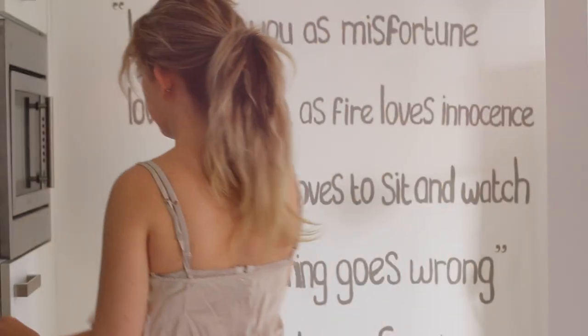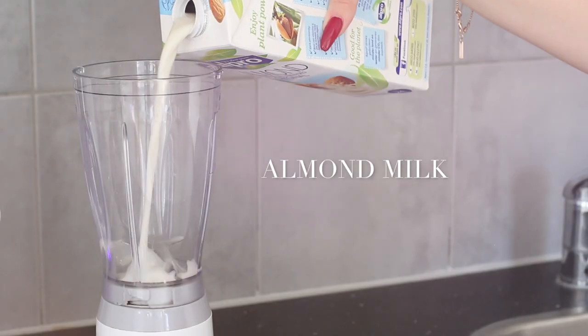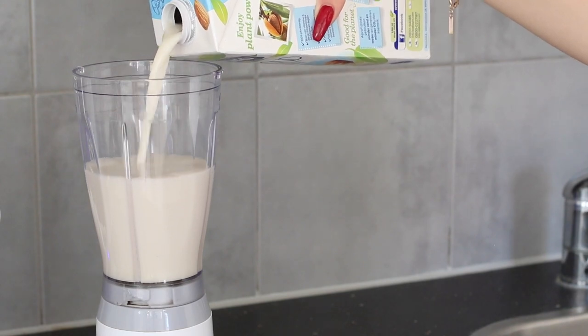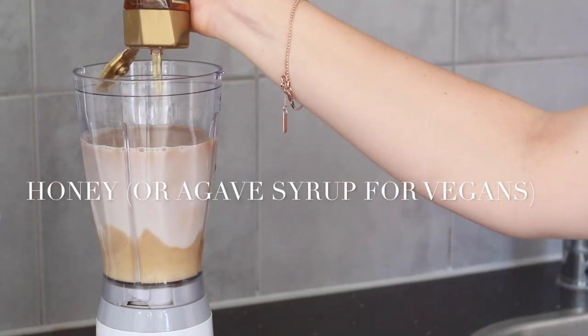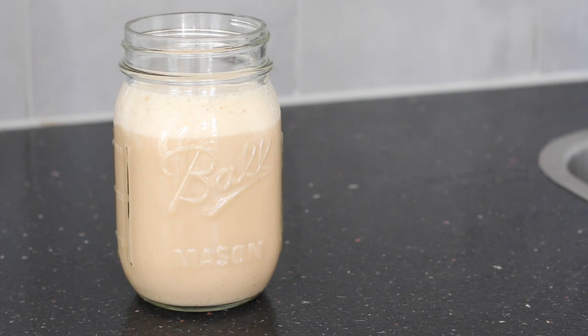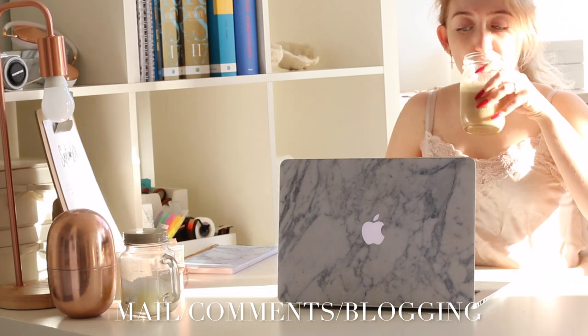When I wake up I'm usually not super hungry, so I like to start with some almond iced coffee. I just use some almond milk, some coffee, and some honey, then mix everything together and you have the best iced coffee — I'm telling you, it's delicious.